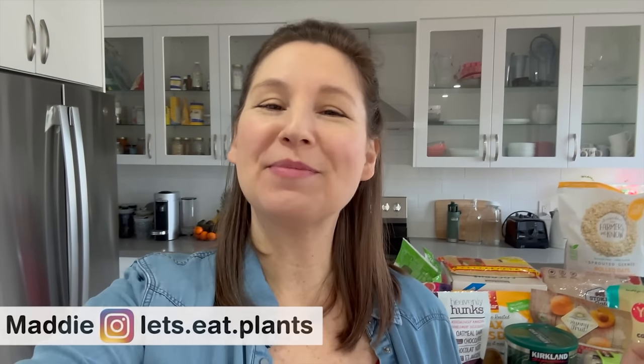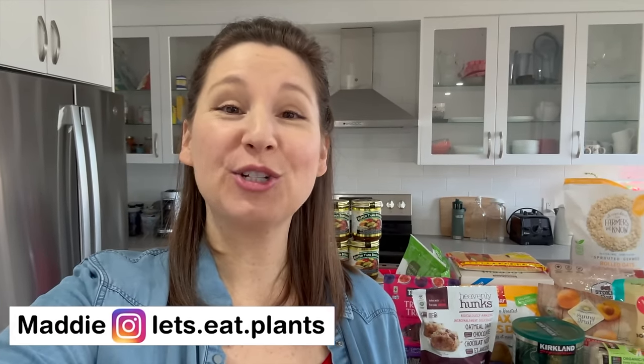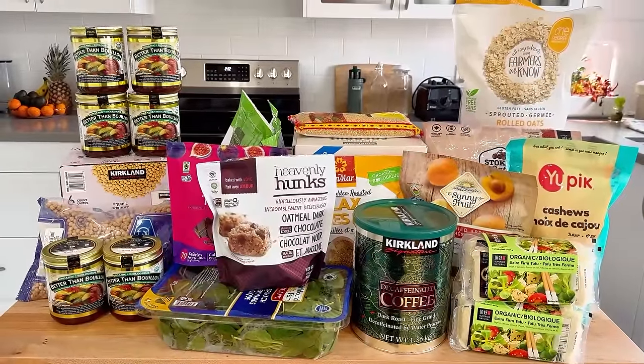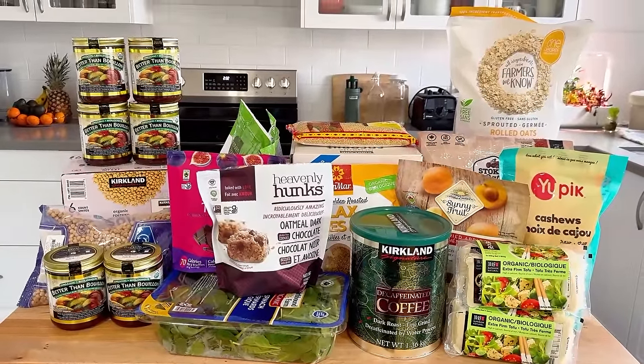Hello friend! Welcome to my kitchen. My name is Maddie if you're new here, and today we are doing a vegan Costco haul. I just got back from Costco so I'm going to show you everything we got today and how I plan to use it. Let's get into it.